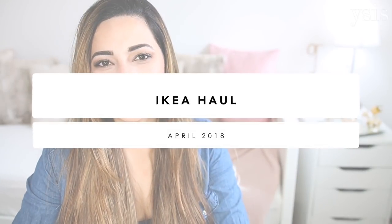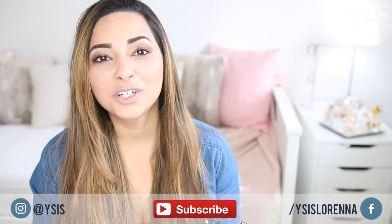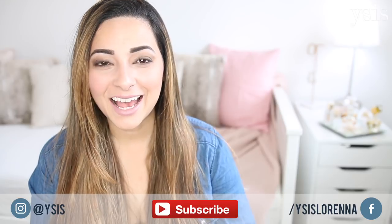Hi guys, welcome back to my channel. Today I have a huge IKEA haul to share with you. We went to IKEA a few days ago and actually ended up spending around about £700, which is crazy, but we got a lot of big furniture items that we needed and I'm so excited to show you everything.